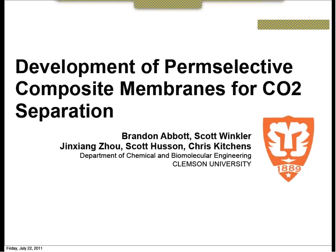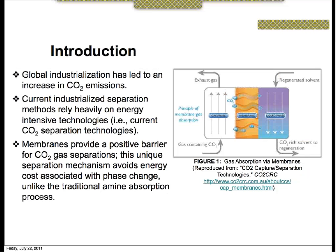My name is Brandon Abbott and I'm Scott Winkler. Our mentor is Jing Zhao and our advisors are Dr. Scott Eason and Dr. Chris Kitchens. Today we are presenting the development of perm-selective composite membranes for carbon dioxide sequestration.